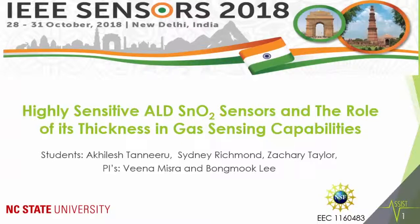Hello everyone, I'm Akhilesh Taniru. I'm doing my PhD at North Carolina State University, and I work with Dr. Wiener Mishra's group. Today I'll be presenting about our work on highly sensitive ALD gas sensors and the thickness effect that we have seen with gas sensing.